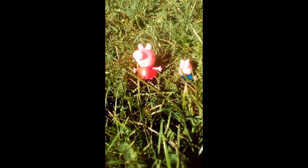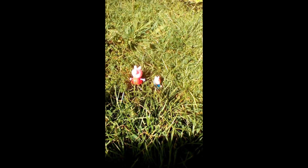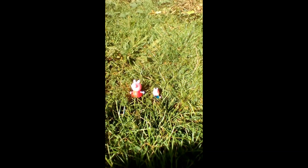Hello and welcome to Toyland. Today we're outside with Peppa Pig and George and it's a beautiful sunny day. Today they're going to be looking for their red car around the garden.